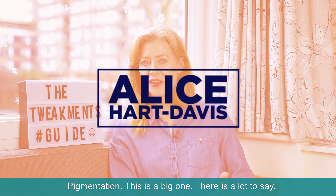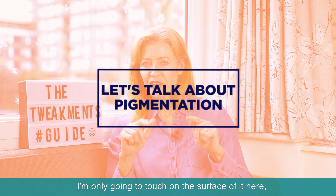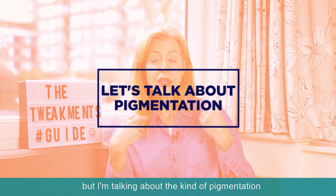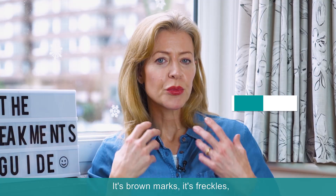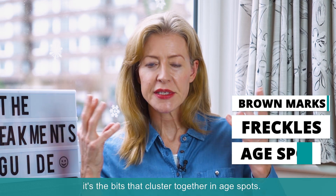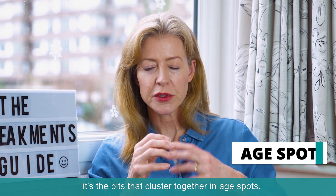Pigmentation — this is a big one. There is a lot to say. I'm only going to touch on the surface of it here, but I'm talking about the kind of pigmentation that is sitting on the surface of your skin. It's brown marks, it's freckles, it's the bits that cluster together in age spots.